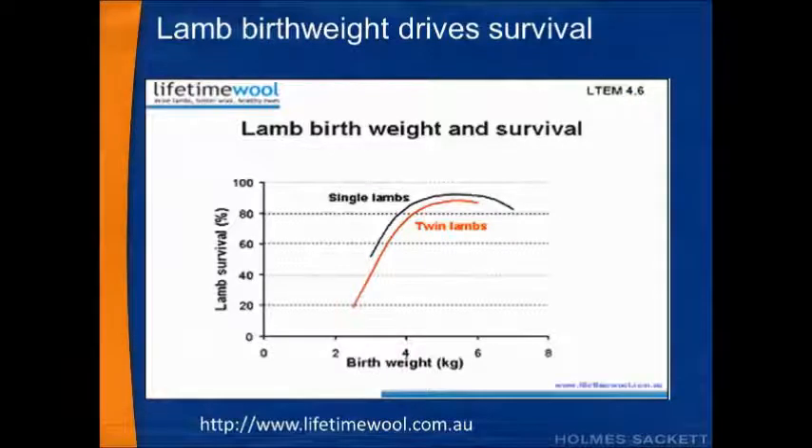What drives lamb survival? Lamb birth weight drives lamb survival. On the left hand axis, lamb survival goes up as birth weight on the bottom axis goes up, and it peaks at around five to six kilos of lamb birth weight. Anywhere below four kilos it's a struggle to survive, and the most interesting thing is that a majority of twin lambs are actually born at under four kilos of live weight.